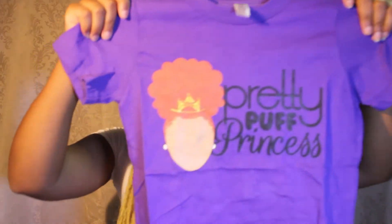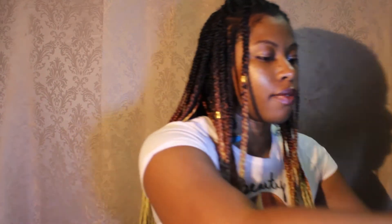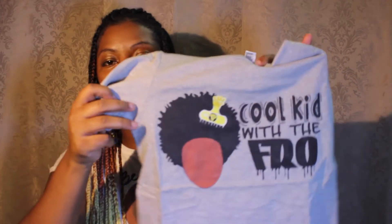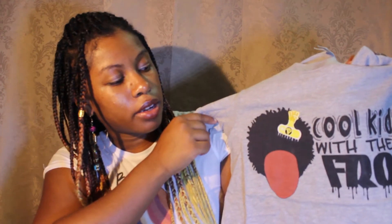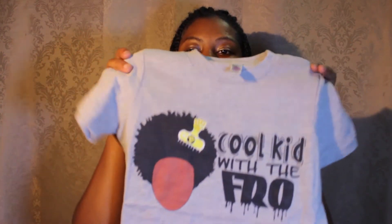I have a couple prizes for the kids. One is the Pretty Puff Princess t-shirt in purple, and it features a redhead with freckles — Pretty Puff Princess. And then last but not least, Cool Kid with the Fro. This was another concept for the boys. I noticed there's a good mixture of little boys wearing short haircuts and afros, so that's why I made two designs for the boys and only one for the girls.